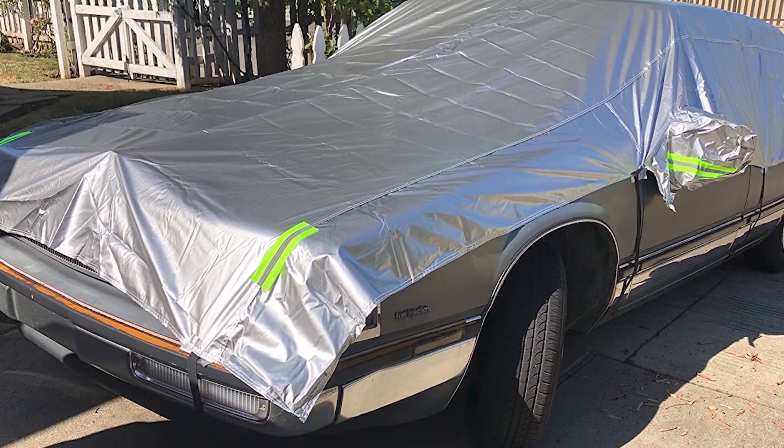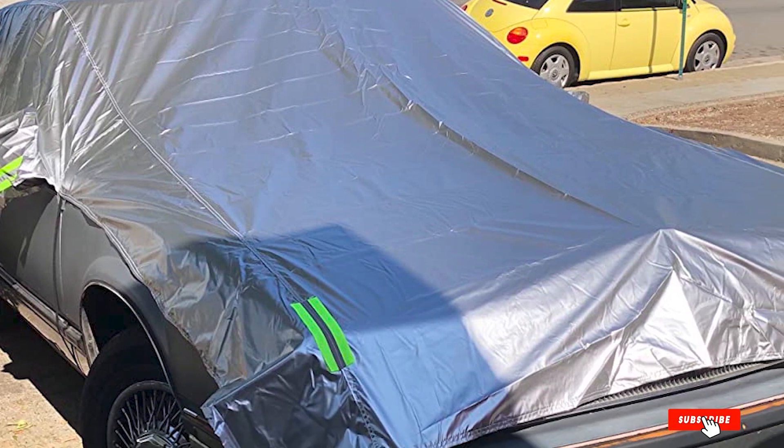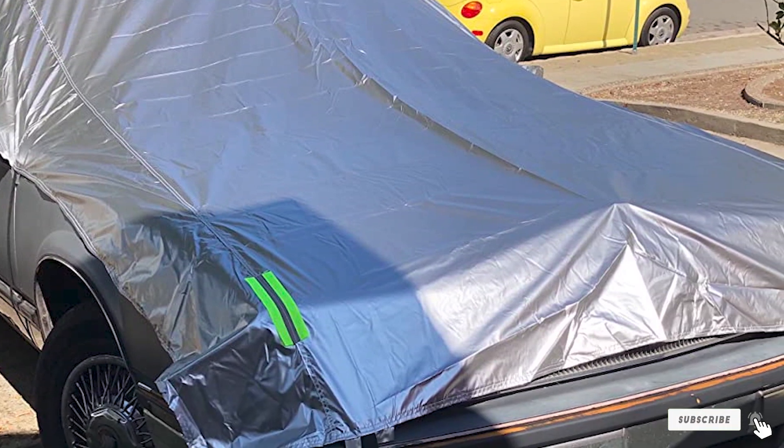That's all for today. We upload all types of car accessories review videos every single day, so don't forget to subscribe and click the bell icon for upcoming video notifications.